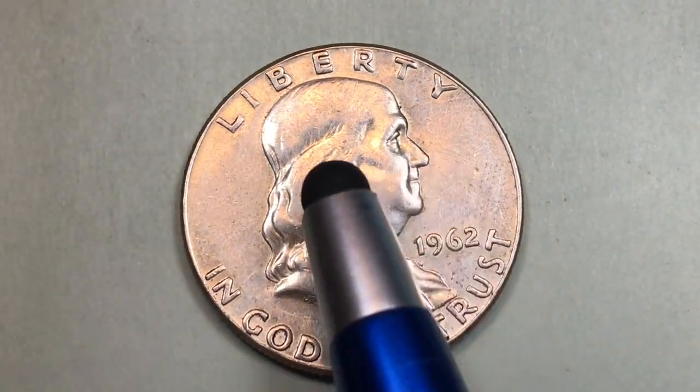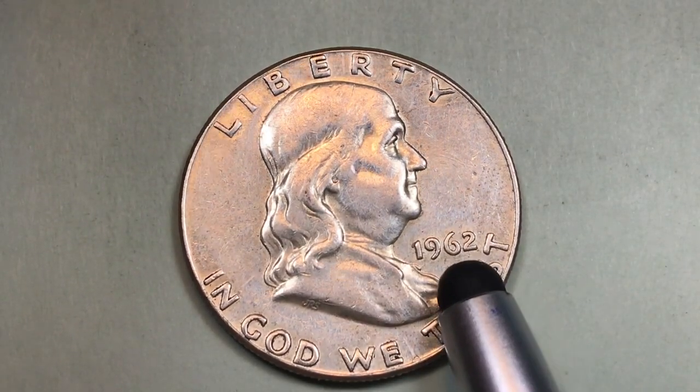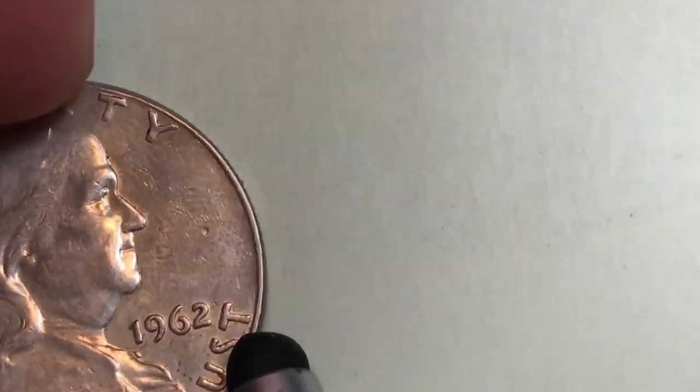We see the front has Ben Franklin on it. It says Liberty above his head, In God We Trust down underneath. Right here there's a 1962 for the date. It's 90% silver, 10% copper.